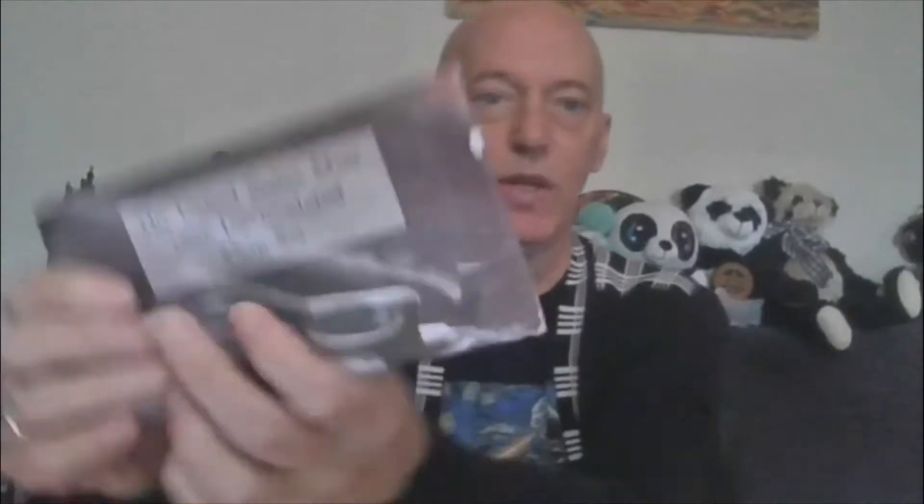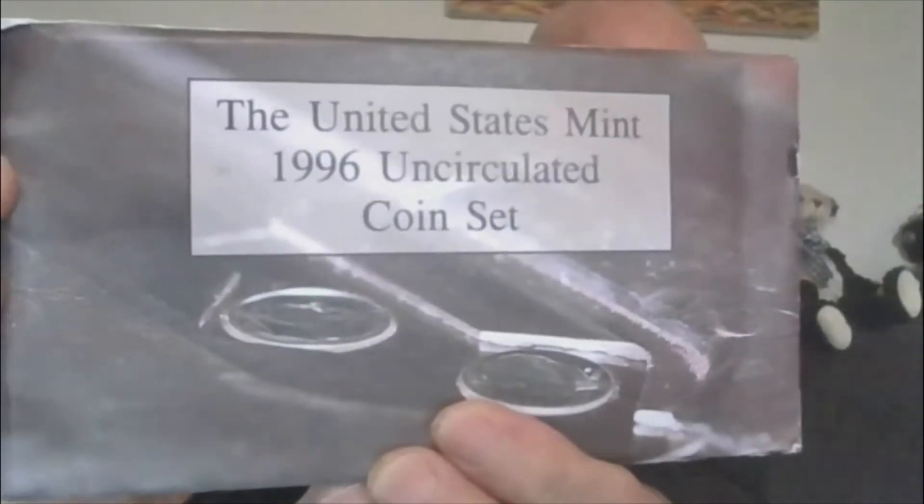Lot 5, we do have the 1996 uncirculated coin set, and this does have the all-important W dime — the West Point Mint dime. Anytime you buy this 1996 set, make sure the dime is in there, because people like to take the dime and leave you without it. I will not leave you without it. That's Lot 5.